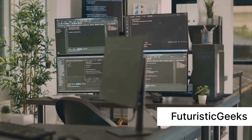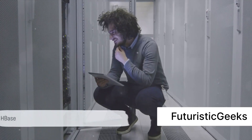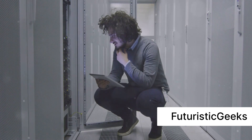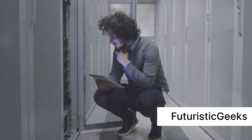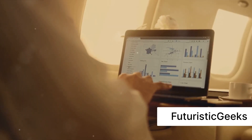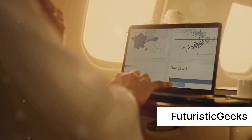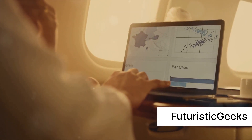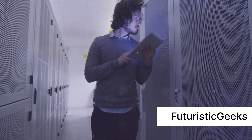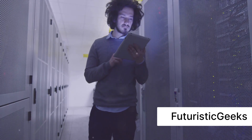Next on our list is Couchbase, another document-oriented database with a twist. Couchbase unites the adaptability of a document database with the velocity and scalability of a key-value store. Its features include in-memory processing and a distributed architecture, which make it a worthy contender for handling real-time applications. Couchbase also sports a query language known as N1QL, which brings SQL-like querying to NoSQL, providing users with the best of both worlds.